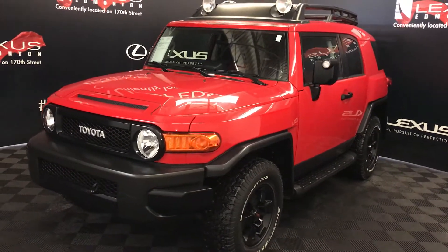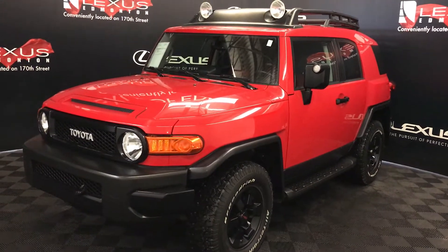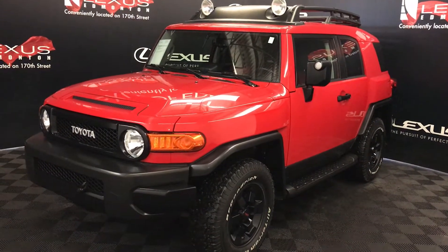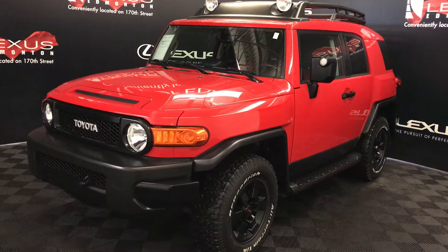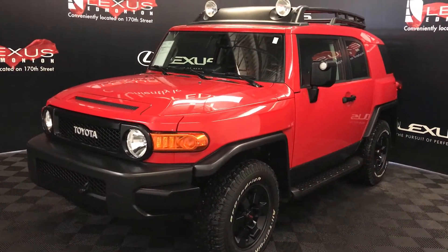We're looking at a pre-owned 2012 Toyota FJ Cruiser. Five-speed automatic, four-litre, six-cylinder engine, four-wheel drive, red exterior, red and black cloth seating, two-door, five-passenger.